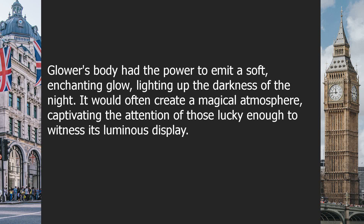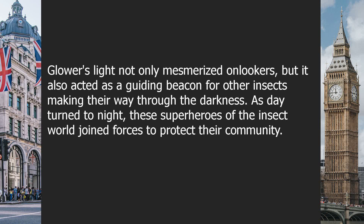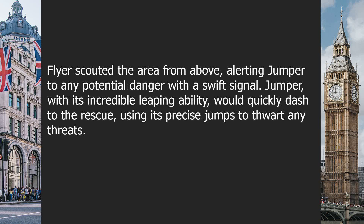Glower would often create a magical atmosphere, captivating the attention of those lucky enough to witness its luminous display. Glower's light not only mesmerized onlookers, but it also acted as a guiding beacon for other insects making their way through the darkness. As day turned to night, these superheroes of the insect world joined forces to protect their community. Flyer scouted the area from above, alerting Jumper to any potential danger with a swift signal. Jumper, with its incredible leaping ability, would quickly dash to the rescue, using its precise jumps to thwart any threats.